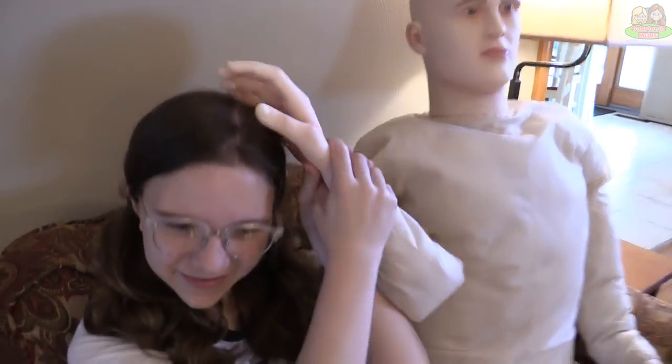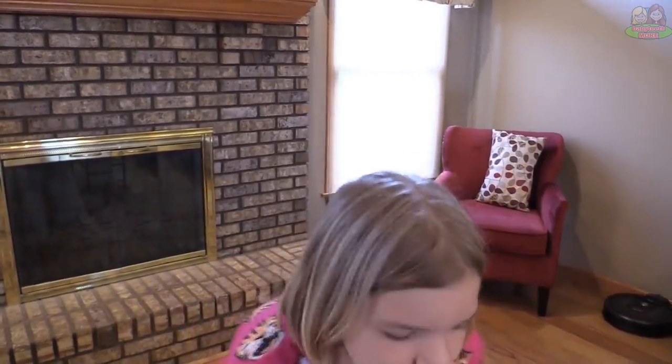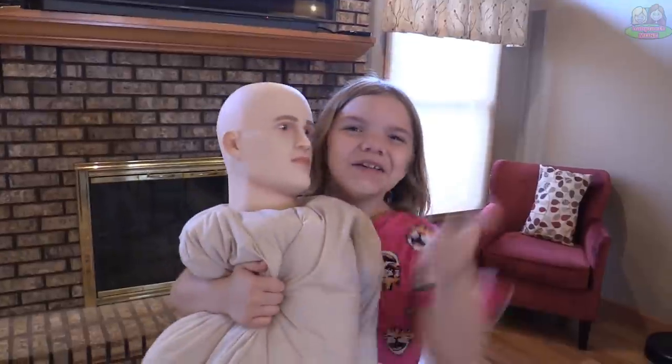Useful head scratcher — my scalp's itchy, if only I had fingers to scratch it. Much better! Useful hug practice — whenever people say to me, 'Addie, how did you get to be such a good hugger?' I just say, well, I use my hug practice dummy!